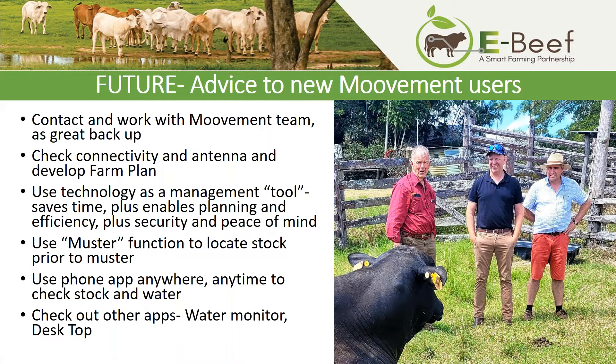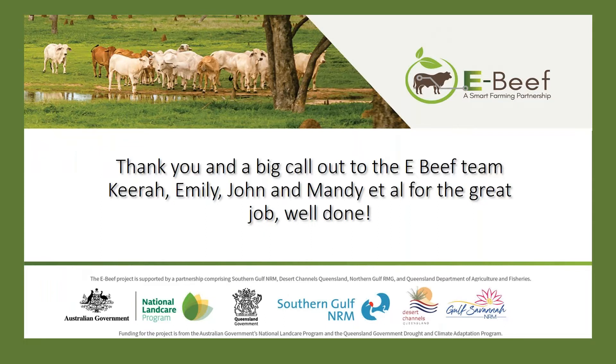If we could link all this technology up together on properties in the headwaters — we're on the headwaters of the mighty Mitchell River — that might help communities all the way down to Gympie, Maryborough, Brisbane and the northern rivers of New South Wales. I'm very happy with it. We use it as a tool — probably a couple of times a day. I've got a granddaughter doing vet at Charles Sturt in Wagga, she's got the app on her phone and can keep track of her stud heifers here on the place. Big call out and thank you to the eBeef team — Kira, Emily, John, Mandy and others. Thank you very much for the opportunity.